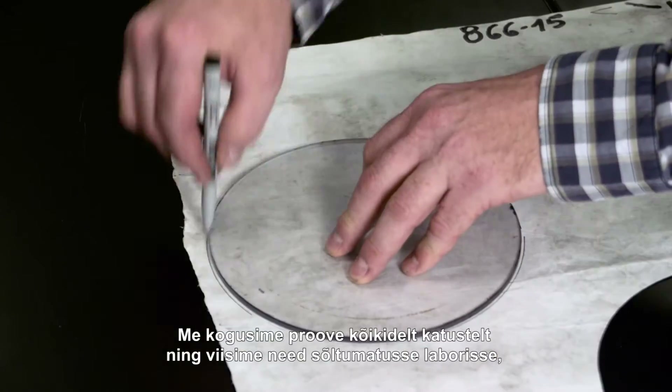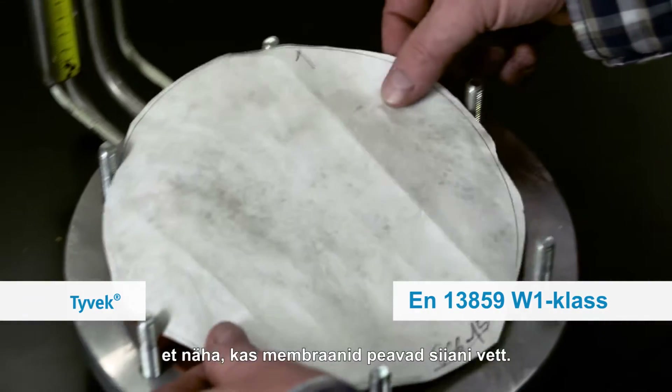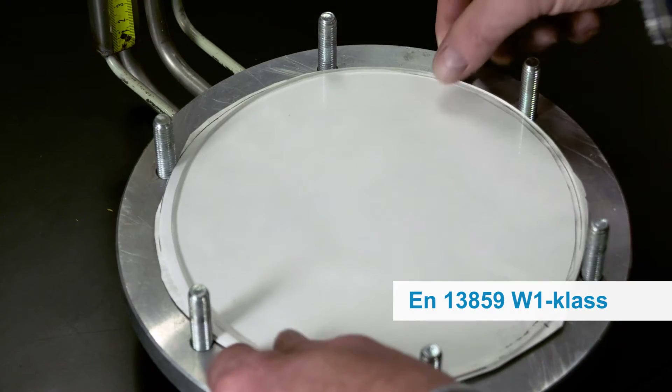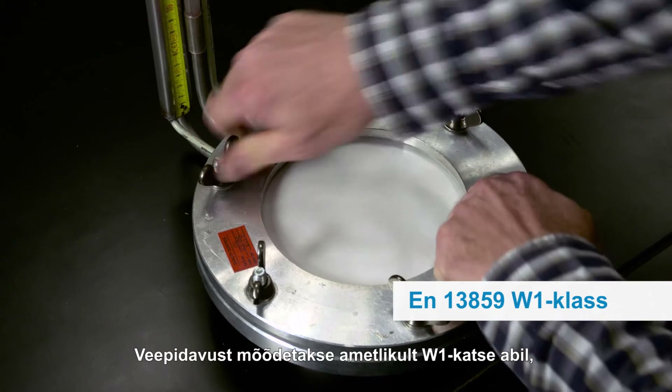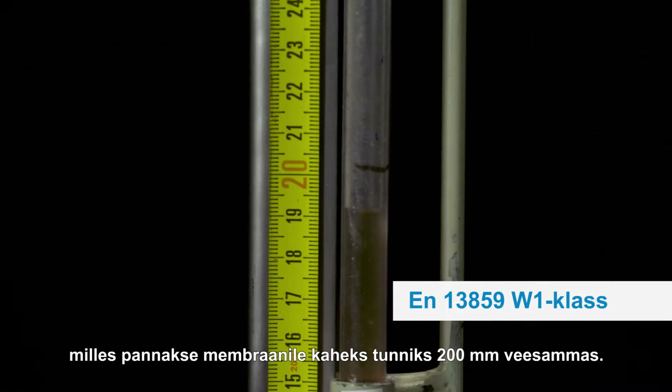We collected the samples from all the roofs and took them to an independent lab to see if the membrane still keeps water out. Water tightness is officially measured by the W1 test, in which a 200 mm column of water is concentrated on the membrane over a two-hour period.